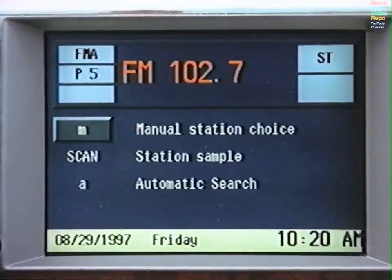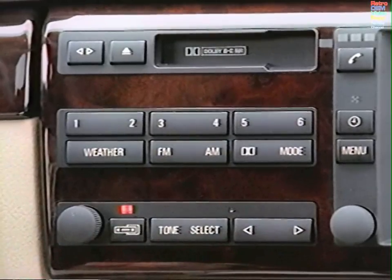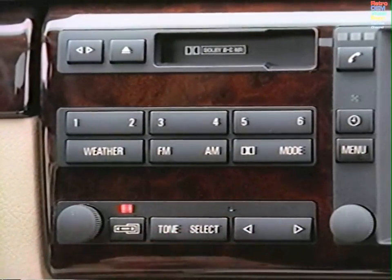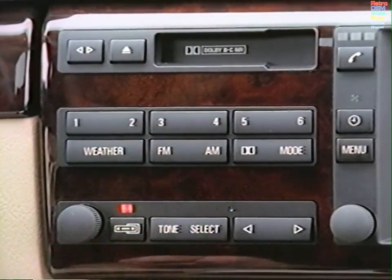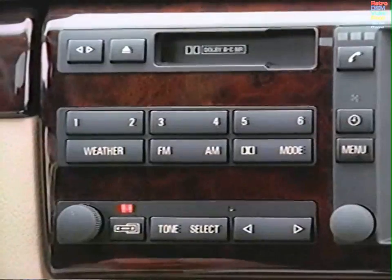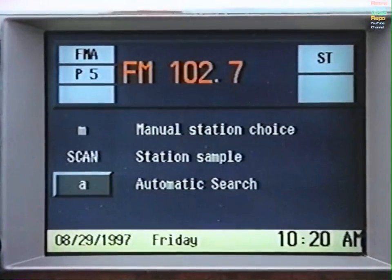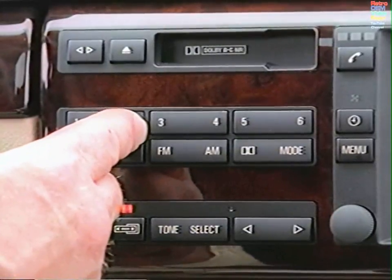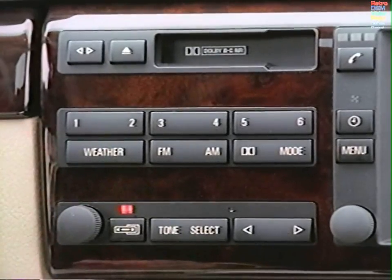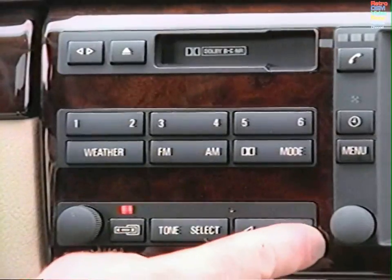M allows you to search for a station manually — press the arrow switch until you reach the station you desire. Scan allows you to sample stations — press the arrow switch to begin, then press Select again when you find a station you like. A will search for stations automatically in the direction you choose with the arrow switch. To store your favorite stations, press and hold one of the numbered preset buttons until the sound returns. Press the Weather button to automatically tune in the strongest weather station in your area, and to search for one manually, press the arrow switch.